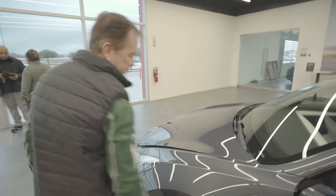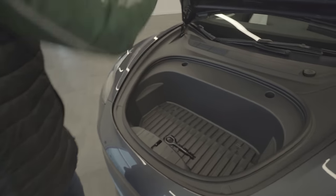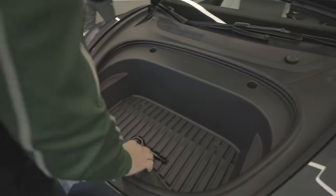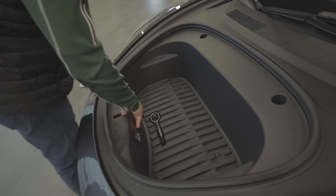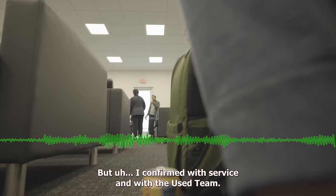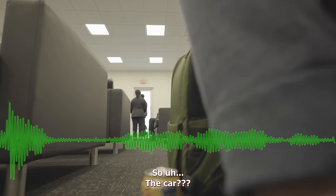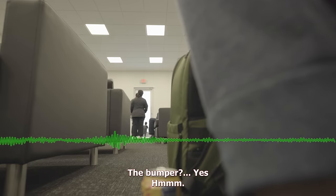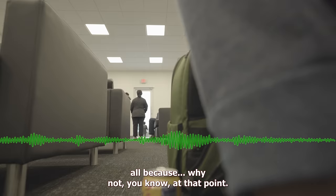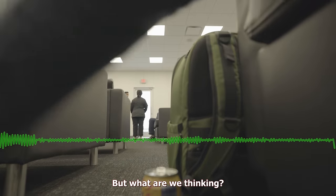At this point, the operations advisor came out from the service department and presented two options. The first was to completely replace the bumper — they had a new black bumper in stock that would match the vehicle and they could put it on in about two hours. She also offered to try and address the hood at the same time. I asked what we were thinking, and she laid out the options.